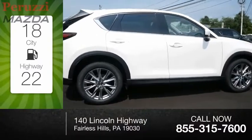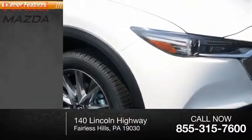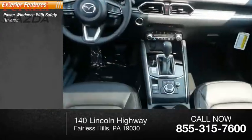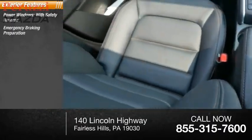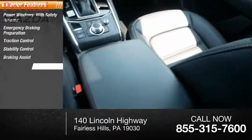Great fuel efficiency saves you money by requiring fewer trips to the gas station. Here are some of this vehicle's great options: power windows with safety reverse, emergency braking preparation, traction control, stability control, braking assist, and power brakes.